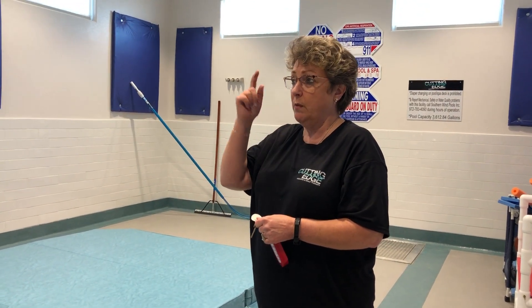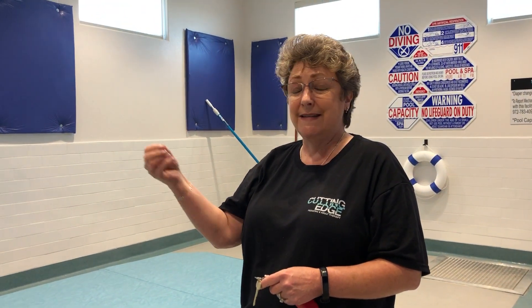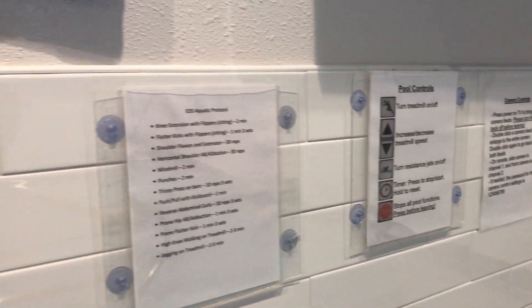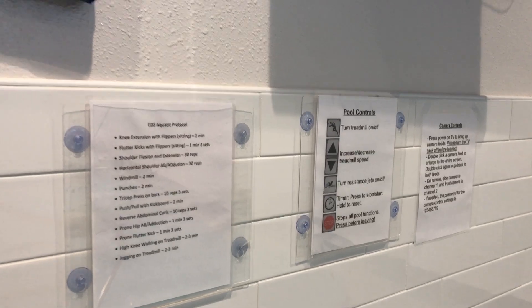We also have a television monitor in this room that actually records the activity going on in the pool. This particular pool from Hydro Works is set up to record progress in treatment, so we're able to view it, stick a drive in there, and record the information if we have to for an insurance company. Below the TV screen we have specific instructions on how to control the pool, and we also list the exercise protocols we're doing for clients. We also have waterproof iPads that record specific treatment segments that we need.